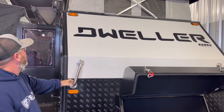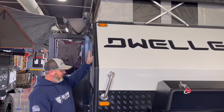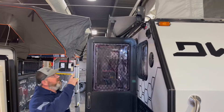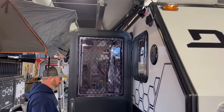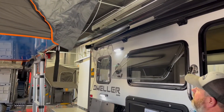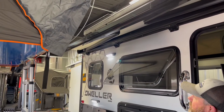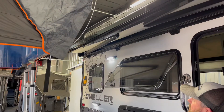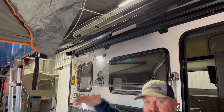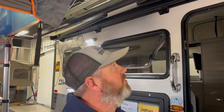There are grab handles and exterior speakers, so if you want to tailgate or cook outside and listen to the radio, you're set. The awning on this side is electric — there's a button right here, you push it and it goes out eight feet, push again and it goes in. There are also awning walls that can come down and enclose the area. Pretty good outside setup.